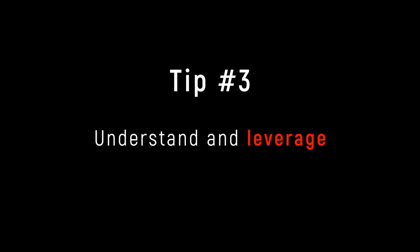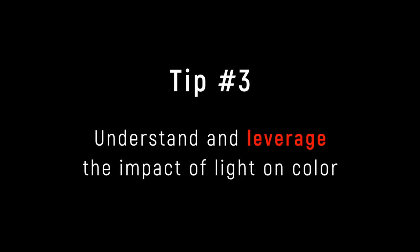Tip number three: light and colour are really important to photography, but I know that often these topics are made much more complex than they should be.